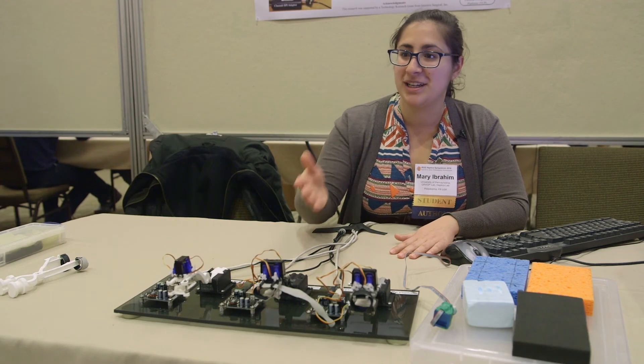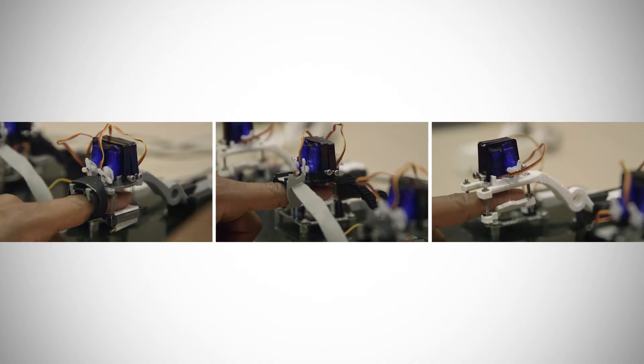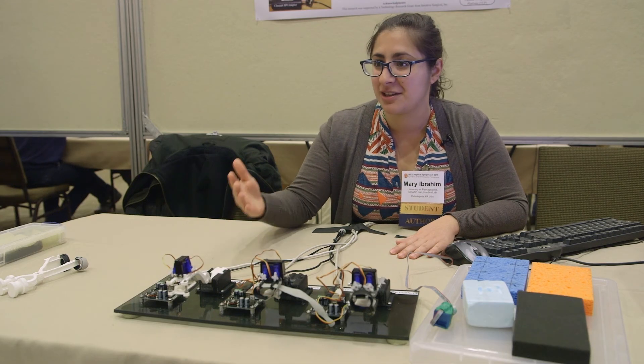Ultimately we would want surgeons to try each of these devices in a human subject experiment and give both objective measures of how well they completed the task and which of these devices they feel accomplishes the task the best.